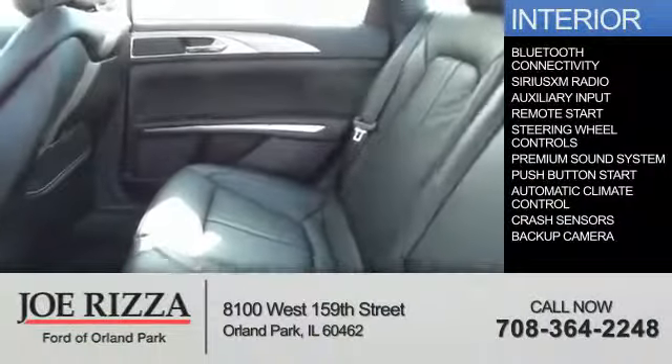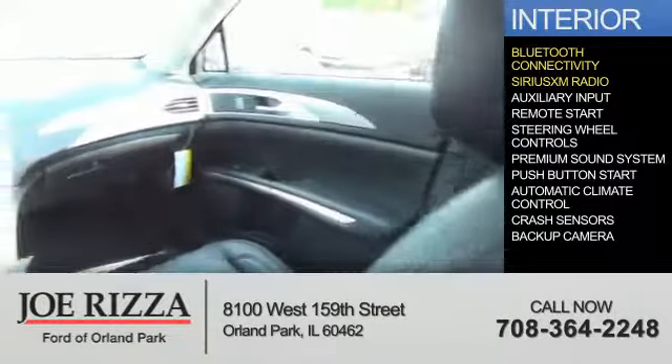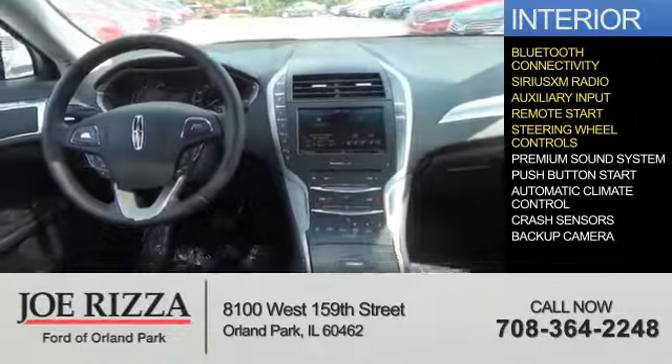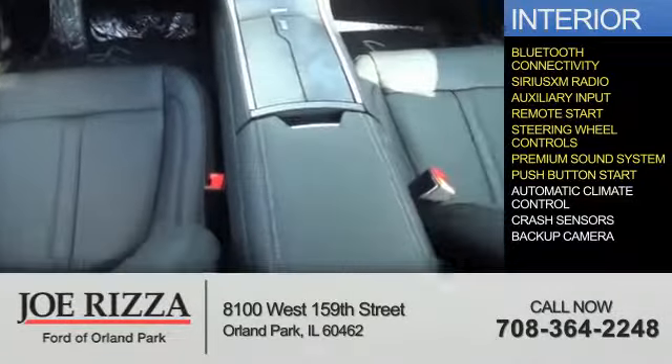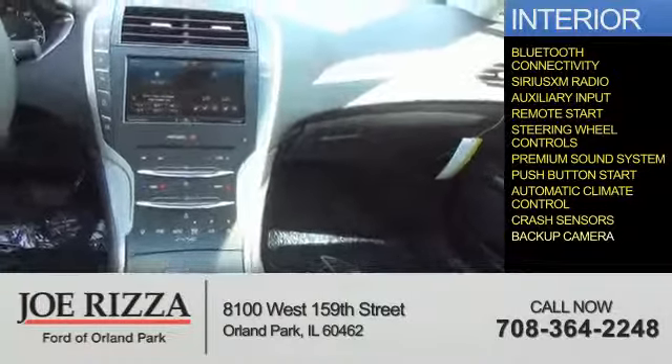Inside you'll find Bluetooth connectivity, Sirius XM satellite radio, an auxiliary input, remote start, steering wheel controls, a premium sound system, push-button start, automatic climate control, crash sensors, and a backup camera.